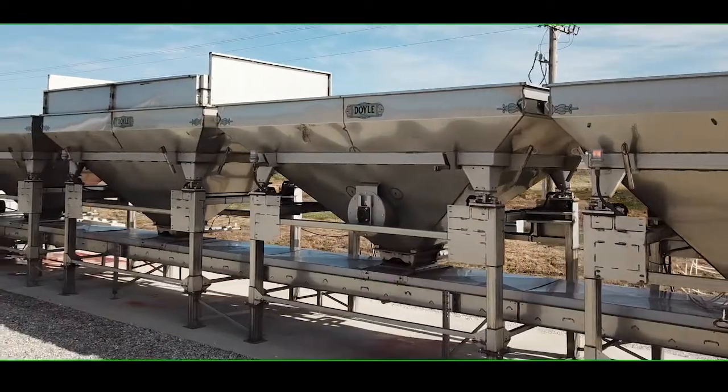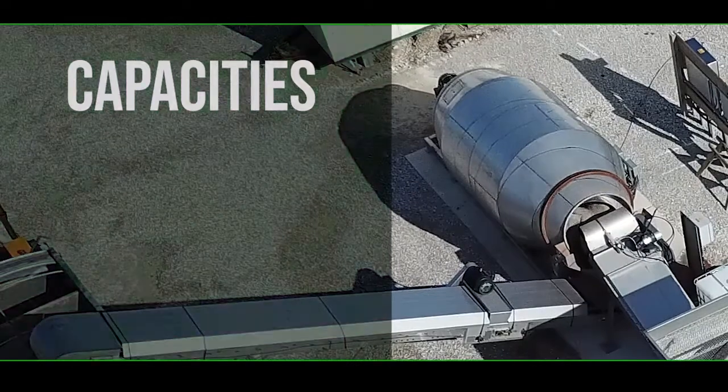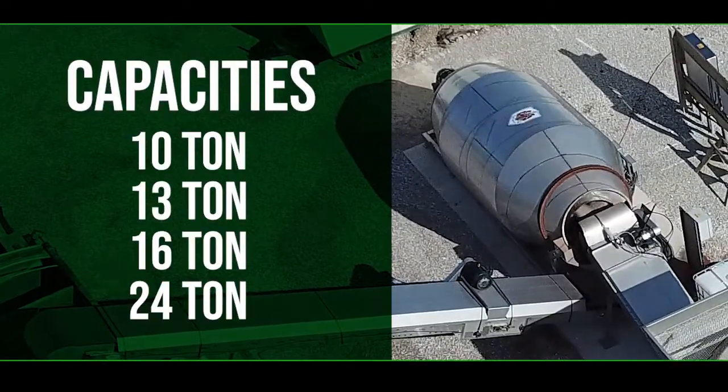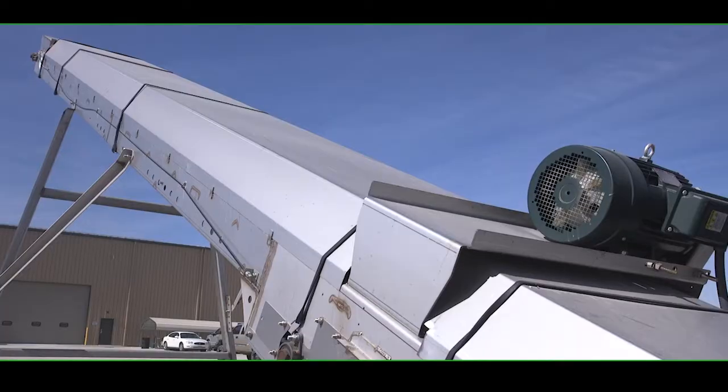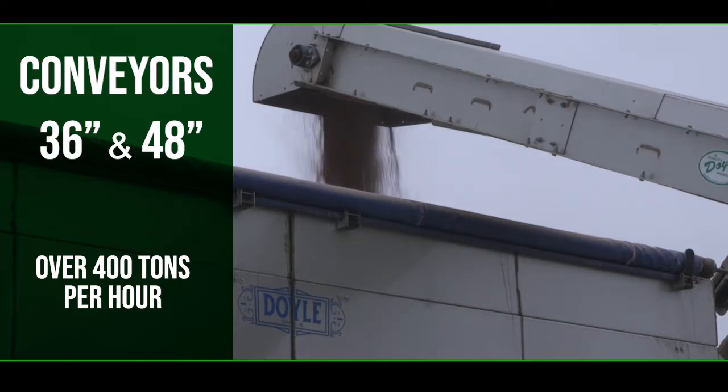The Doyle Auto-Batch Blend System utilizes a high-speed direct-drive rotary drum available in 10, 13, 16, and 24 ton capacities, which provides fast quality blends. With conveyors available in 36 inch and 48 inch, the system can direct load out product at over 400 tons per hour.